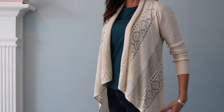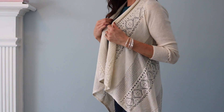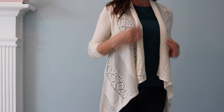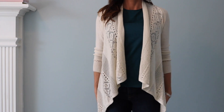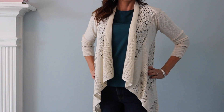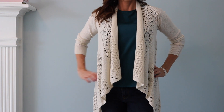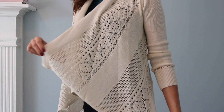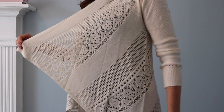This cardigan is also from Target. I'm trying to go store by store in case you are interested in anything, so it will be easy for you to figure out where I got it. I love the color because I can wear a lot of different things underneath, but it still has lots of pretty detail on it. I especially love the back of this.